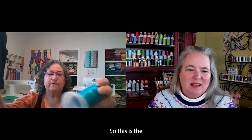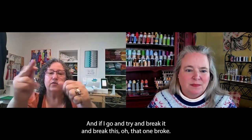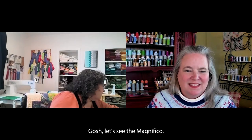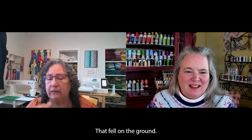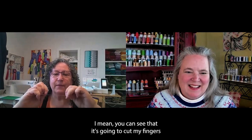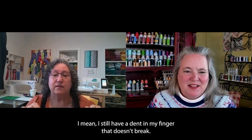This is something I just pulled off my embroidery machine a few minutes ago. And if I go and try to break it — oh, that one broke. Let's see the Magnifico. You have to pull pretty hard. That fell on the ground. So if I pull this one and start to break it, you can see it's going to cut my fingers. I still have a dent in my finger — it just doesn't break.